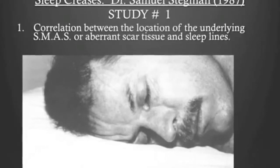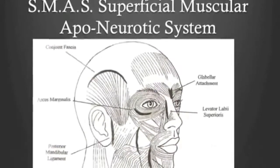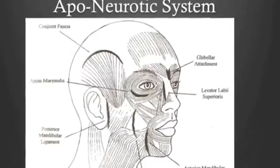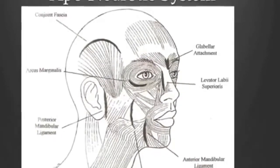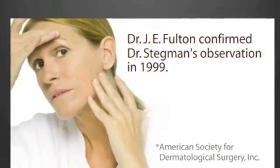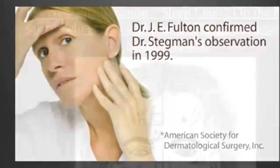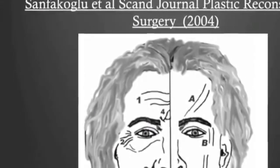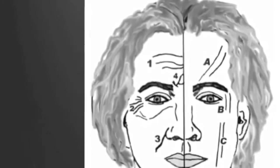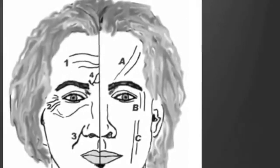This is the first study available on this topic. Sleep creases were first described in 1987 by dermatologist Dr. Samuel Stegman, who drew a connection between our superficial muscular aponeurotic system and sleep wrinkles. Our facial muscles are tethered to our skull in several locations; pushing our faces into our pillows causes a shifting of muscles and skin across the system. Dr. Stegman routinely told patients which side they slept on. In 1999, Dr. Fulton confirmed the study and warned against filling sleep lines with facial filler, as the creases will reappear within hours because the sleep habit continues unchanged. A study from a research hospital in Turkey reiterated that sleep lines are different from expression or aging lines — they are a result of a physical habit. Note the difference: expression lines are caused by muscle movement, while sleep lines are more vertical and diagonal in nature.